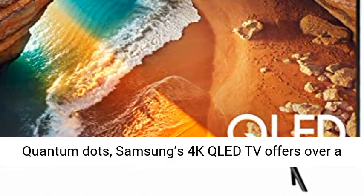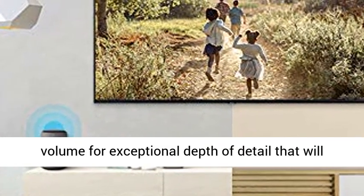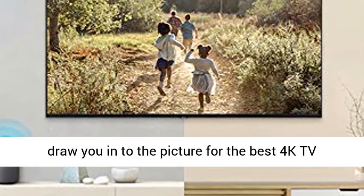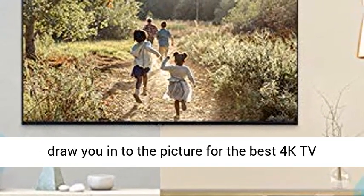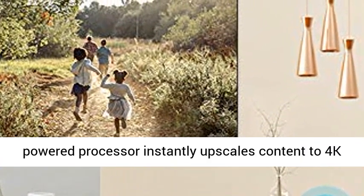100% color volume with quantum dots — powered by quantum dots, Samsung's 4K QLED TV offers over a billion shades of brilliant color and 100% color volume for exceptional depth of detail that will draw you into the picture for the best 4K TV experience.